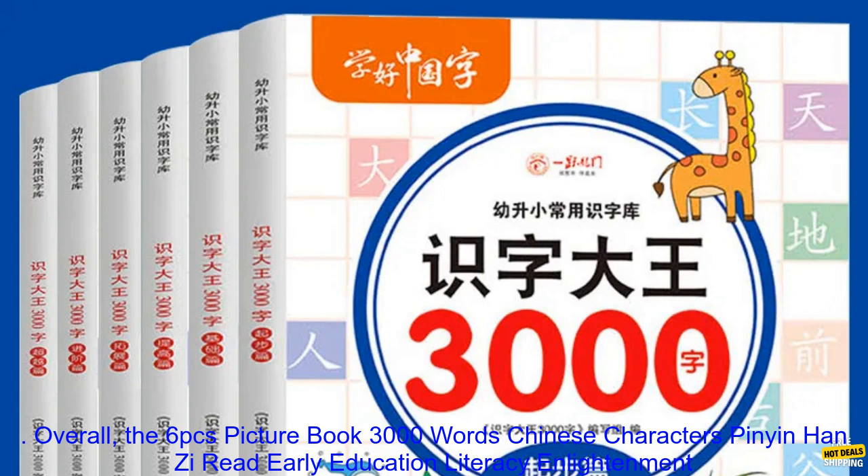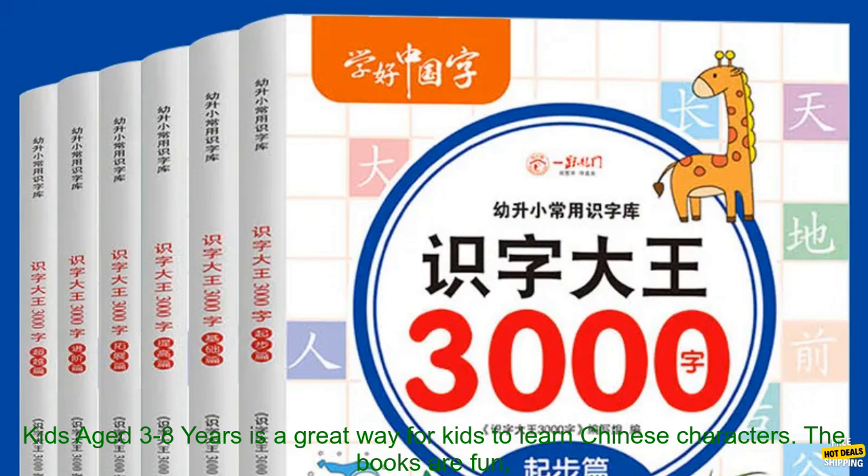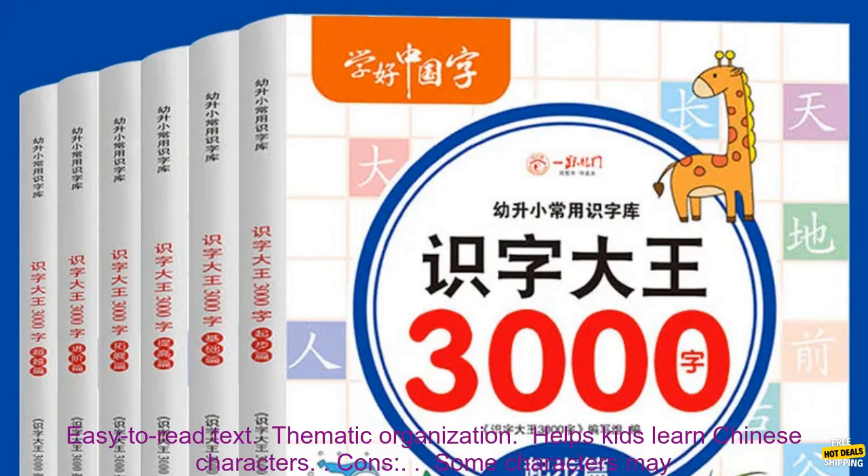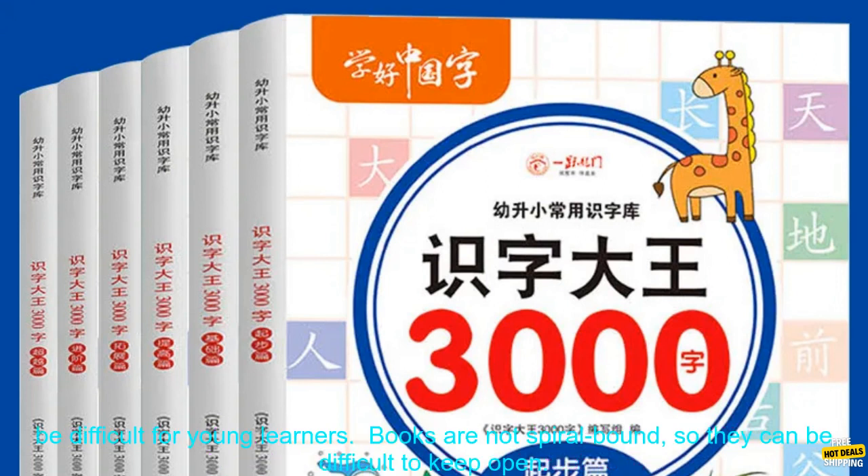Overall, this series is a great way for kids to learn Chinese characters. The books are fun, engaging, and easy to use, making them perfect for young learners. Pros: Colorful Illustrations, Easy to Read Text, Thematic Organization, Helps Kids Learn Chinese Characters.